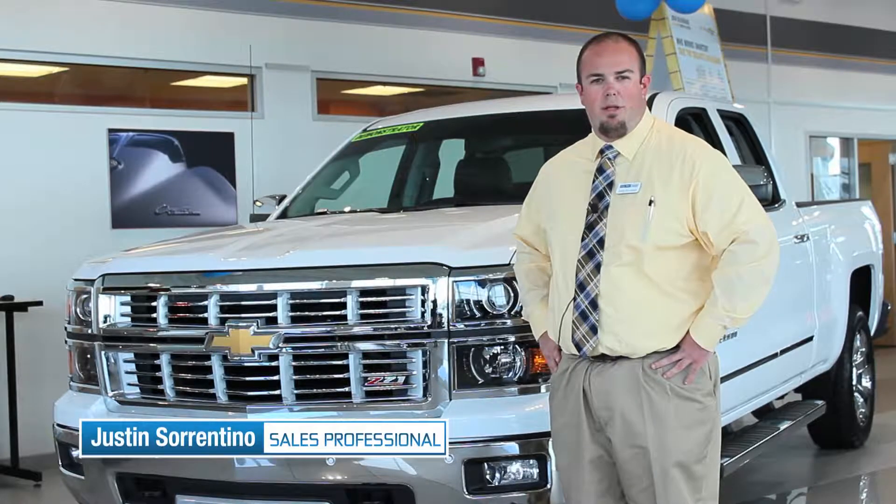Hi, my name is Justin here at Andy Mohr Chevrolet in Plainfield, and I'm here to introduce you to the North American Truck of the Year, the 2015 Chevrolet Silverado.